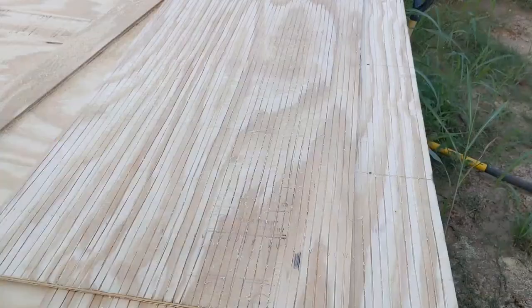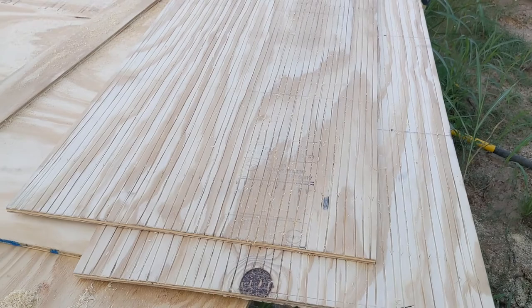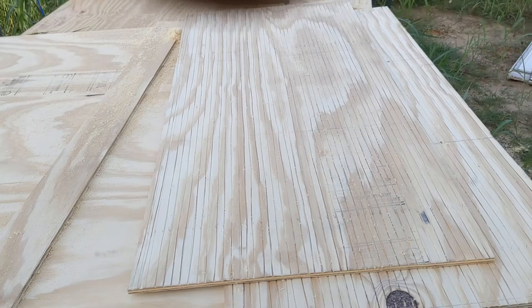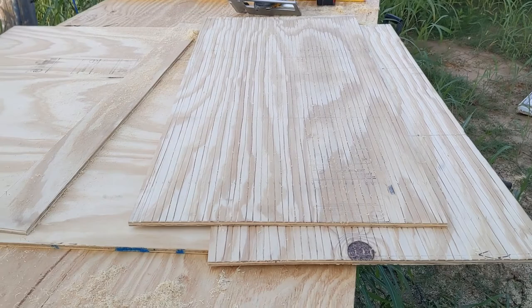The grooves are cut — they're a bit wobbly, but they just need to give the bats something to grip and climb on, so it should be fine. The saw was super uncomfortable for doing that many shallow cuts that fast; my hands are shaky and kind of hurting.